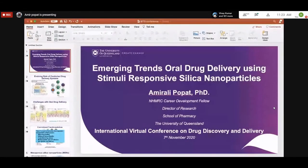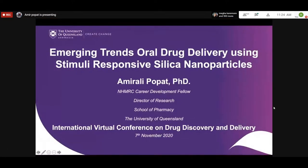Thank you Deepak and thank you to Professor Jada for the kind invitation. Today what I'll talk about is one of the technologies that we are currently using in our lab.